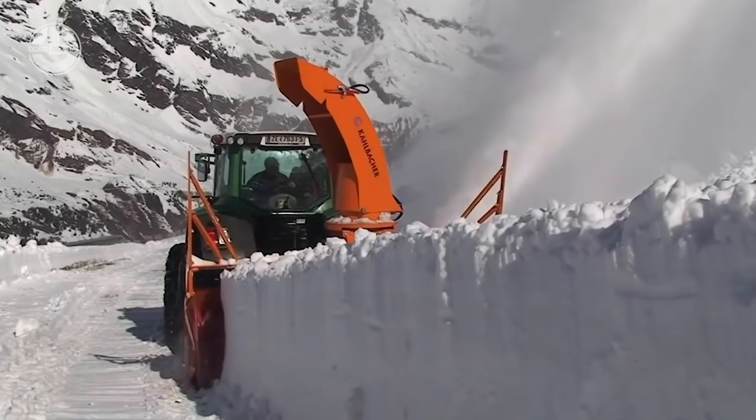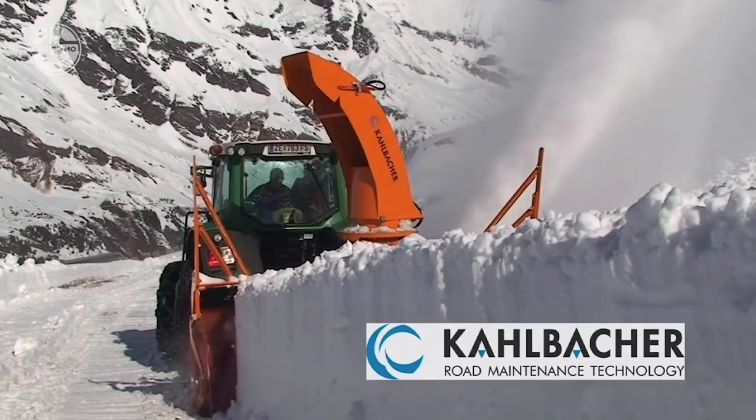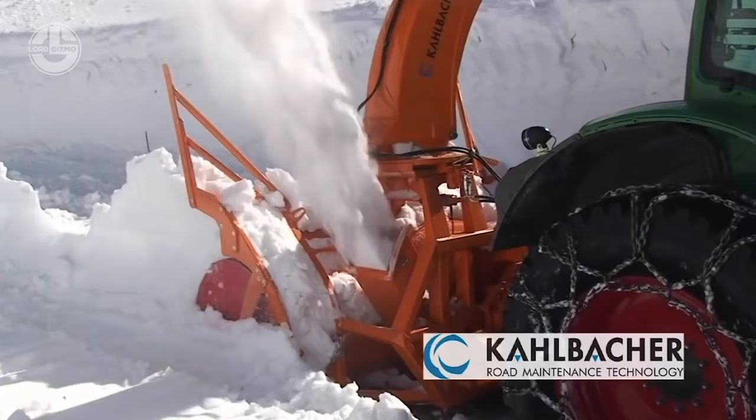With its 250mm wide blade, you can throw the snow in all directions at distances of up to 50 meters. This mini-monster is capable of clearing 150mm of deep snow.